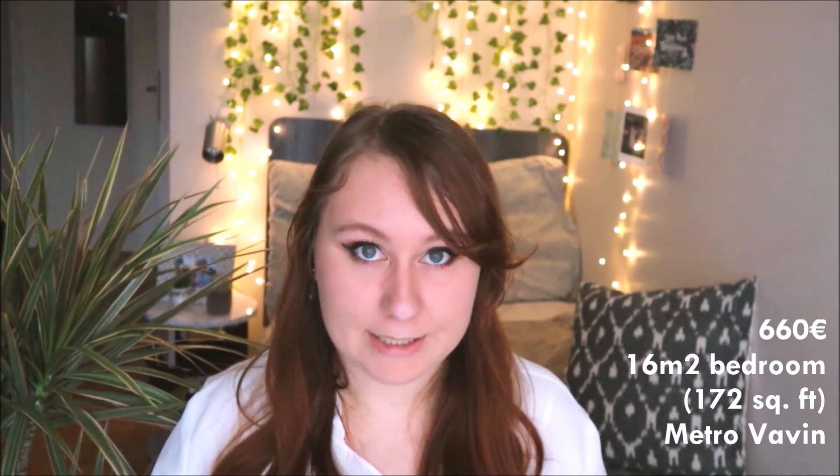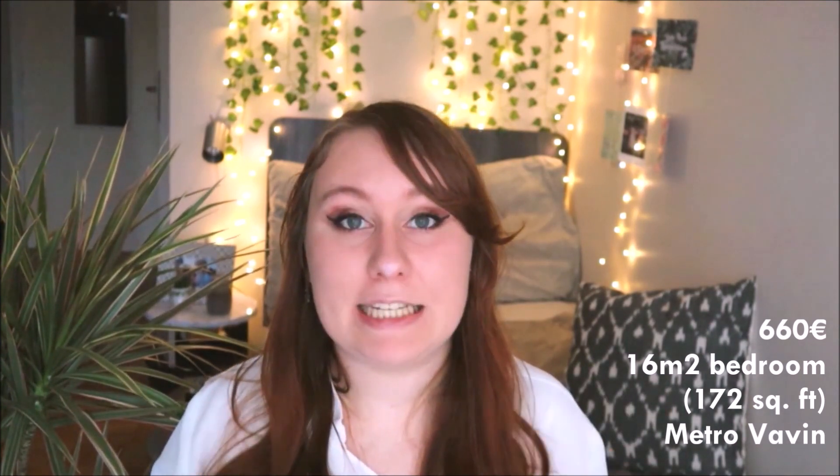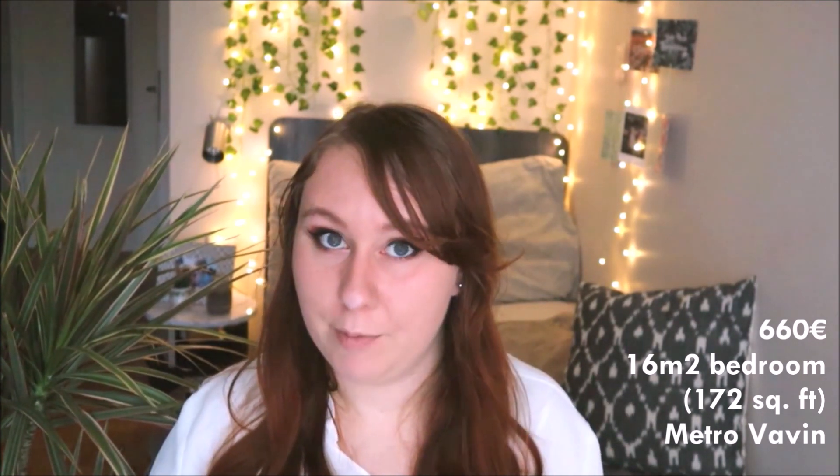I have been living in my current apartment for about four months. I rent a furnished bedroom with a private bathroom in an apartment that I share with three other roommates. I pay exactly 660 euros of rent every month, and that includes all bills — electricity, heating, Wi-Fi, and air conditioning. It is a huge deal, especially for somewhere so central in Paris. Now let me give you more information about the apartment, but first let's talk about the neighborhood.